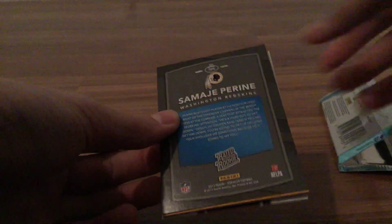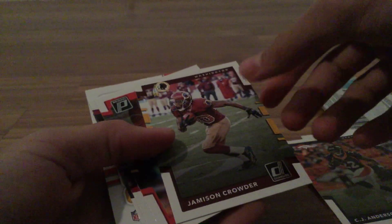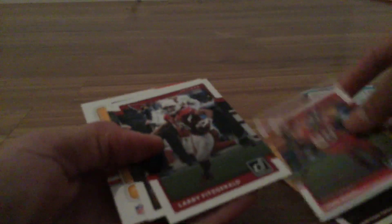Yeah, I think it is a hit — hopefully it's a nice one. We've got Landon Collins, CJ Anderson. I'll make a video later on the bottom feeder box probably. Also Jameson Crowder, Eric Berry, Larry Fitzgerald...